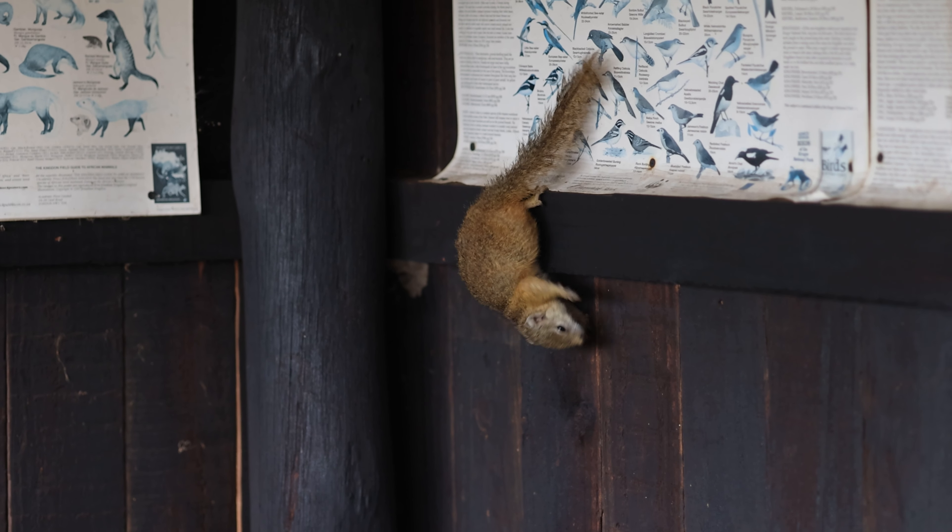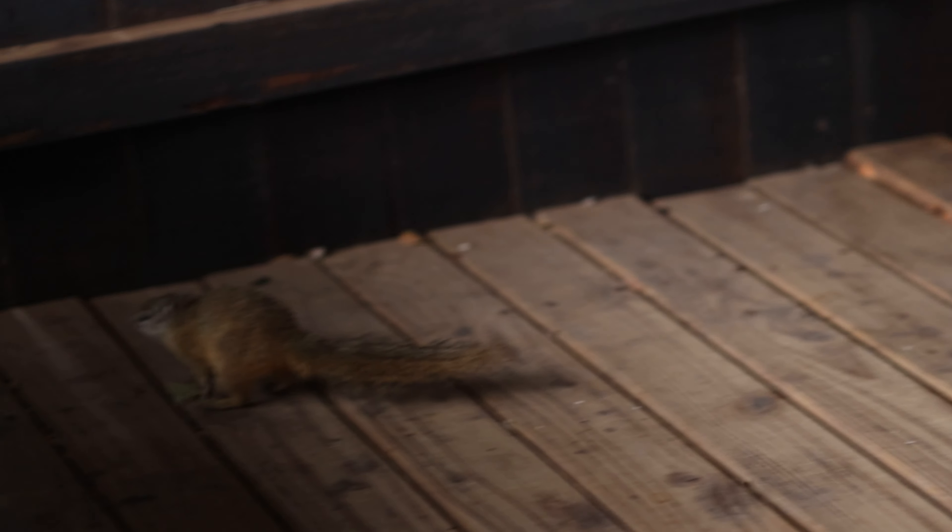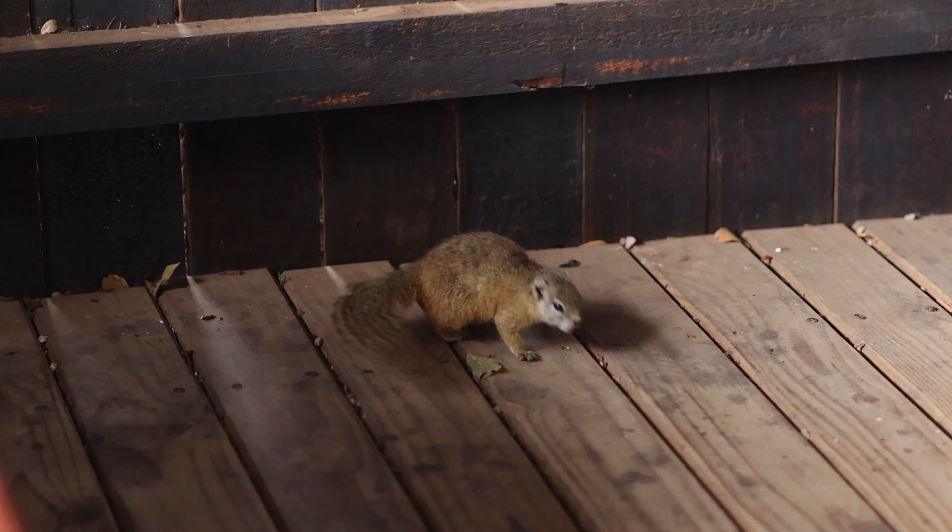Eventually, the wildlife in the hide became so accustomed to our presence that it actually came to visit us inside. I was so taken by this tree squirrel in particular that I almost forgot to film.